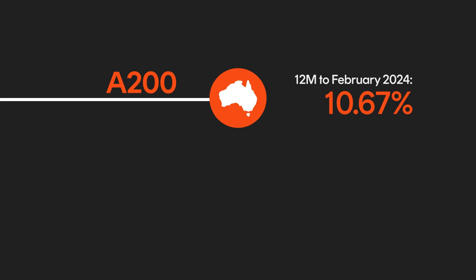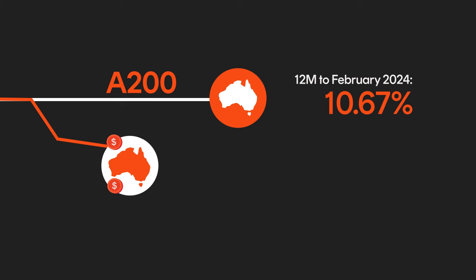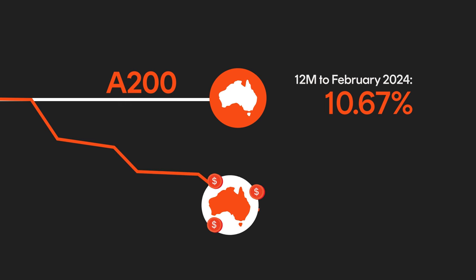Depending on where those funds are sitting, you could be earning interest that's not in line with the returns of the rest of your portfolio. Consider a portfolio fully invested in the BetaShares Australia 200 ETF. In the 12 months to February 2024, that portfolio achieved returns of 10.67%. Now imagine a portfolio where one tenth of holdings sits in cash throughout the year due to cash drag — the performance of that portfolio would have been dragged down by its cash holdings. Reducing cash drag as much as possible can help you get better returns. This might not seem like a huge issue, but over time it adds up.